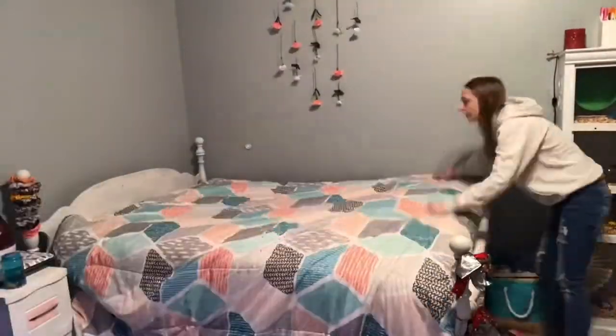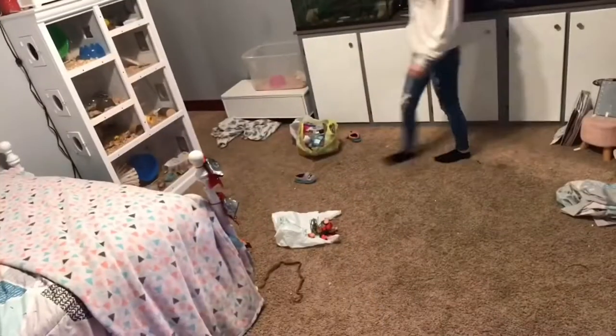I really like this angle right here. I just like it, it's pretty. I don't really know what to talk about, so there's my bed making.